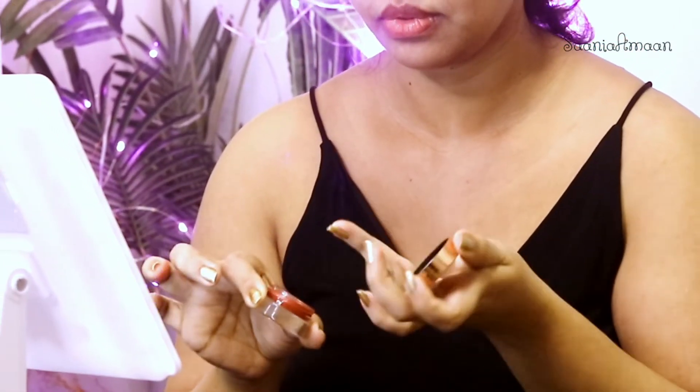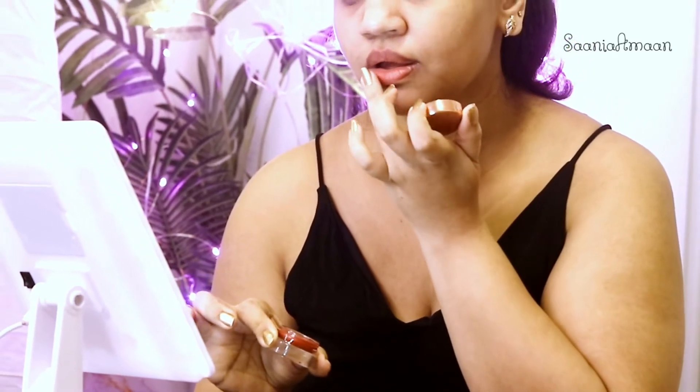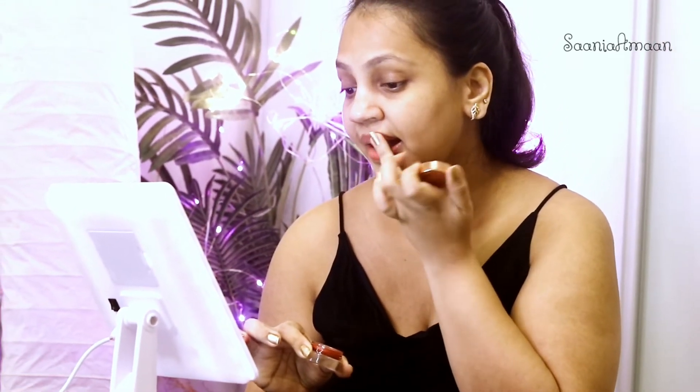First things first: always hydrate your lips so they don't look chapped when you apply lipstick — this will make your lips supple. For this clean look, always wear a sleek ponytail, a sleek bun, or move your hair completely away from your face.